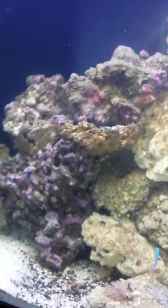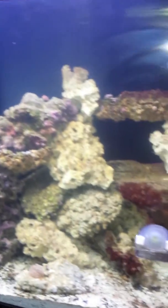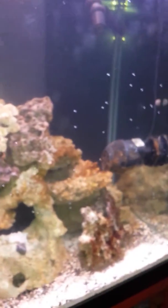125 gallon salt water tank, soon to be a reef tank when I fix the lights. I have a six line wrasse but he's small and I can't find him.